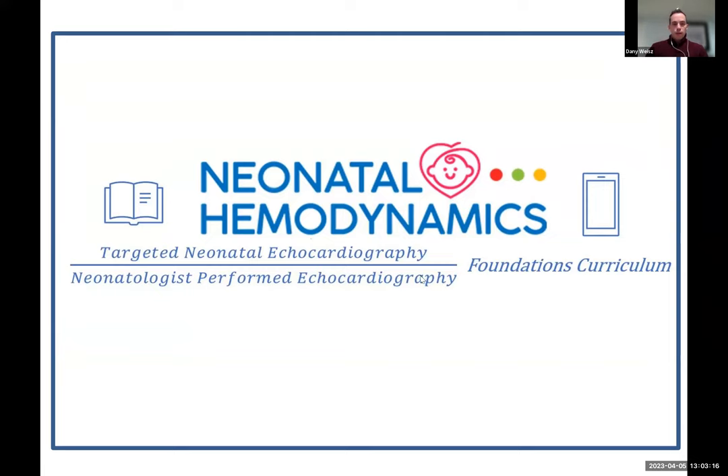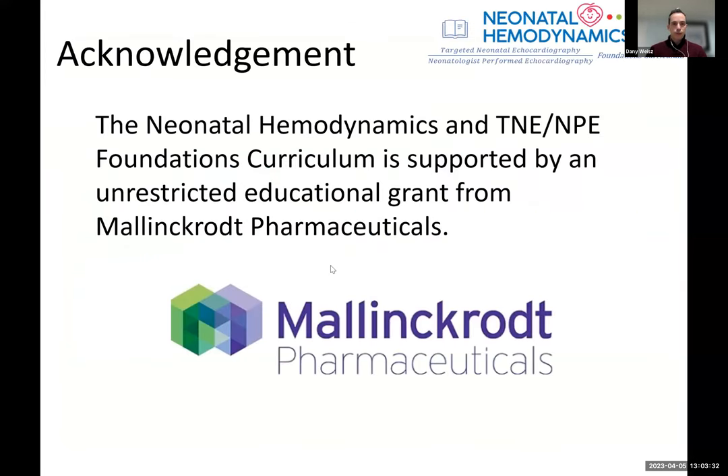There will be a QR code posted on the screen at the conclusion of the presentation so you can complete an evaluation — we greatly appreciate you taking a couple of minutes to fill it out. I'm pleased to acknowledge the support we get from Malincourt Pharmaceuticals. The Neonatal Hemodynamics and TNE/NPE Foundations Curriculum is supported by an unrestricted educational grant from Malincourt Pharmaceuticals.